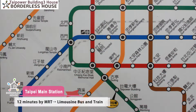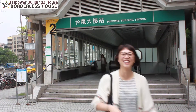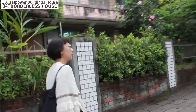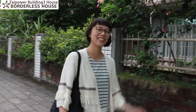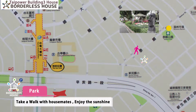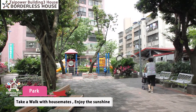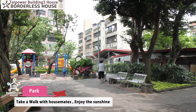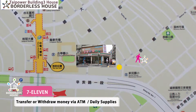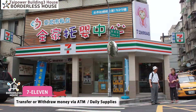There are also a lot of department stores at Taipei Station. As you can see, there is a small park with a bower and green plants just near the house. So if you come home from school or work, you can relax in this park. There is also a 7-Eleven just a 3-minute walk from the house, so you can buy your daily supplies or withdraw money there — it's really convenient.